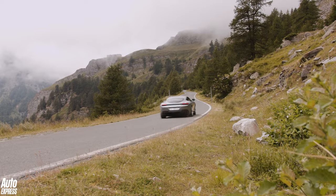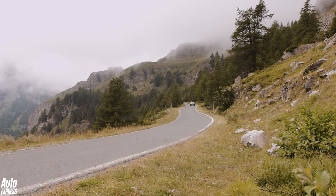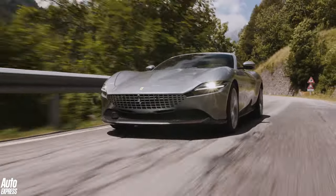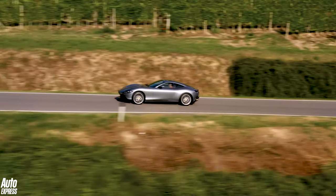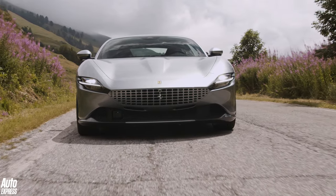The Roma is a line in the sand for Ferrari. We've not had many criticisms of the brand's latest cars dynamically, but this Roma rights the wrongs of the old-school feeling interiors in its other models, with much more tech and advanced design. Along with the SF90 Stradale, the Roma is writing Ferrari's next chapter and it is going to be a very interesting story.